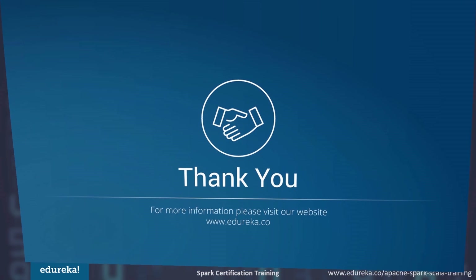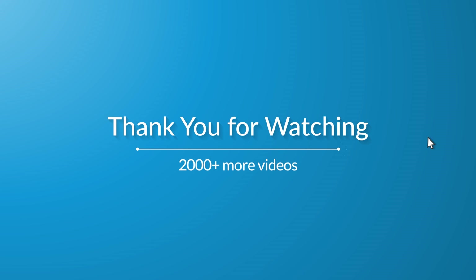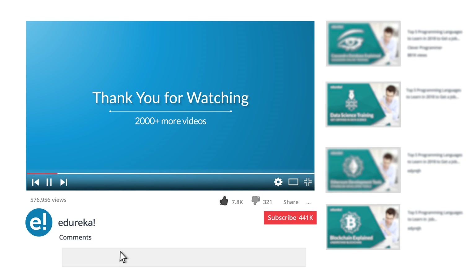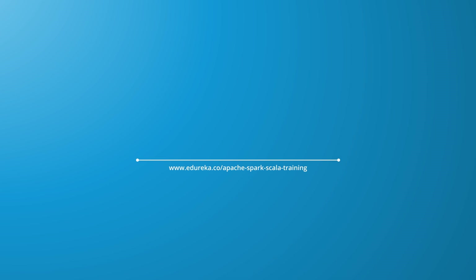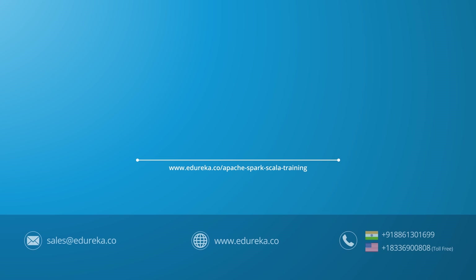That's all for the session. Thank you and have a nice day. Please like the video, comment any doubts or queries and we will reply at the earliest. Do look out for more videos in our playlist and subscribe to the Edureka channel to learn more. Happy learning!